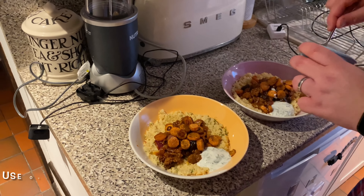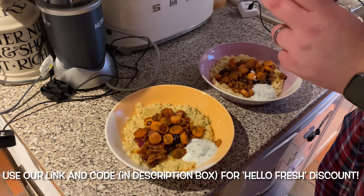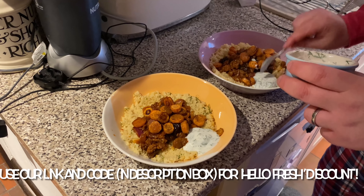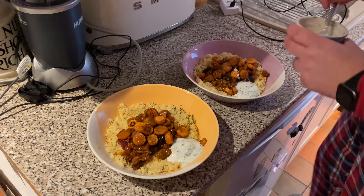But it looks yummy, doesn't it? By the way, our discount code still applies, so go get yourself your discounted HelloFresh — link in the description. It is worth every penny. It's gorgeous. Go get it. Do it now.